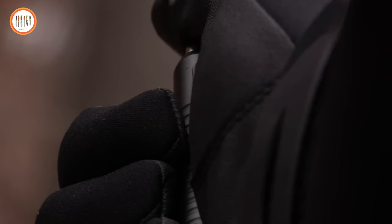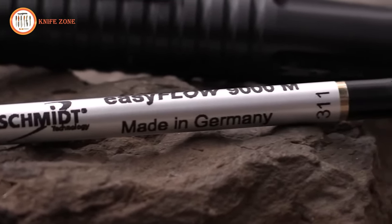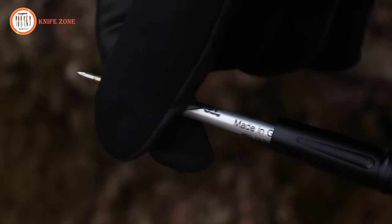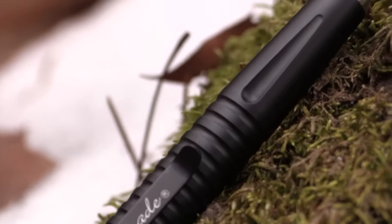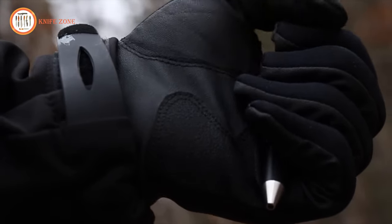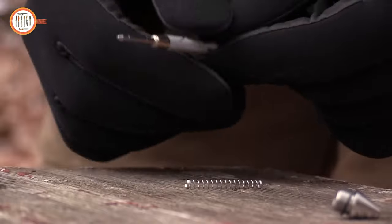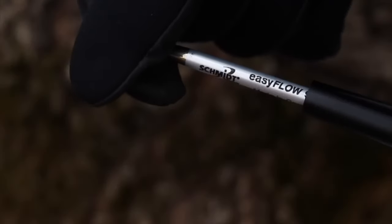Click the button for instant deployment of the smooth rolling tip using Schmidt Parker-style 9000M refills, complete with a pre-installed black ink cartridge. The grooved and ribbed black barrel ensures a comfortable grip, retracting the tip with a simple click. To replace the ink cartridge, unscrew the silver protective tip, swap out the cartridge, and secure it back in place.